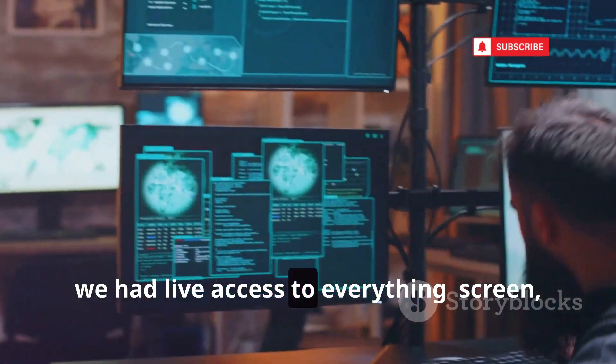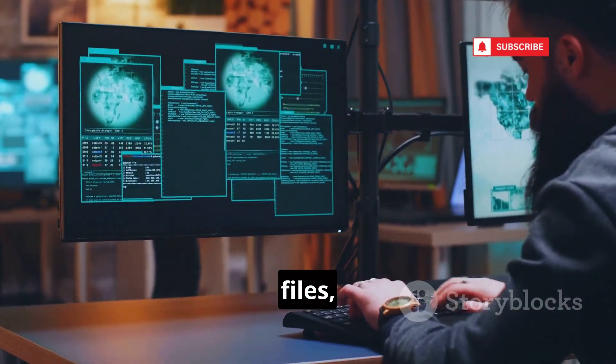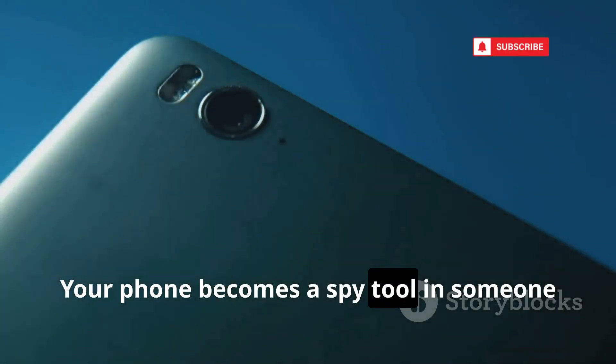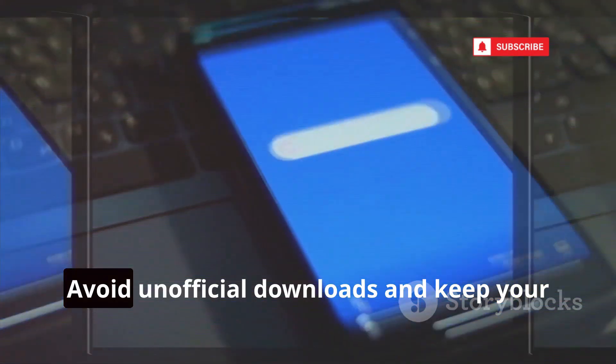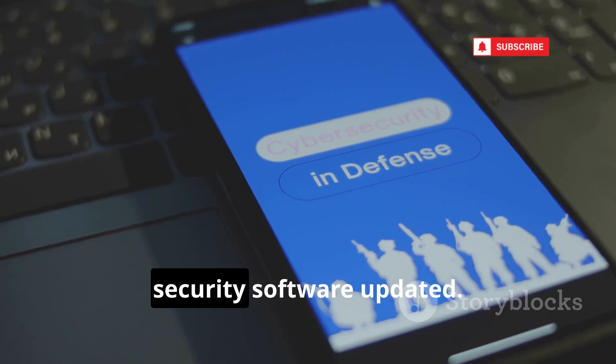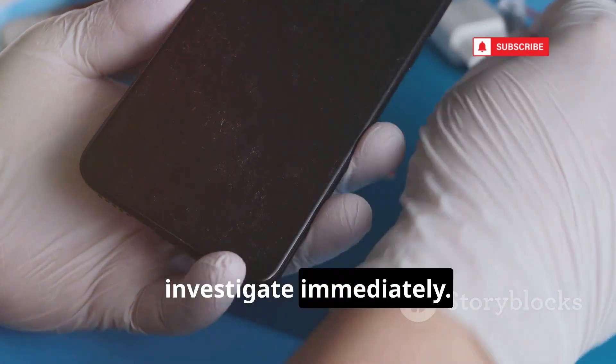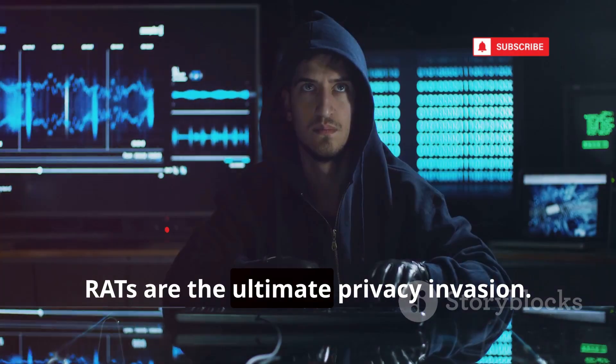We had live access to the screen, files, camera, and keystrokes. Your phone becomes a spy tool in someone else's hands. Avoid unofficial downloads and keep your security software updated. If your phone acts strangely, investigate immediately. RATs are the ultimate privacy invasion.